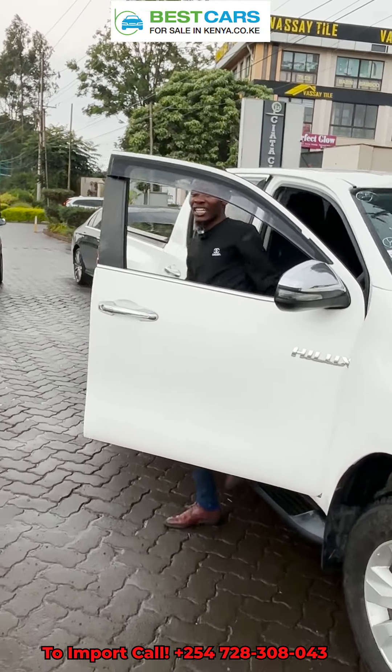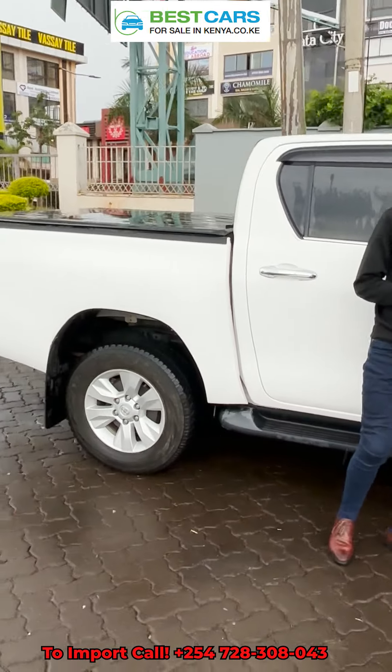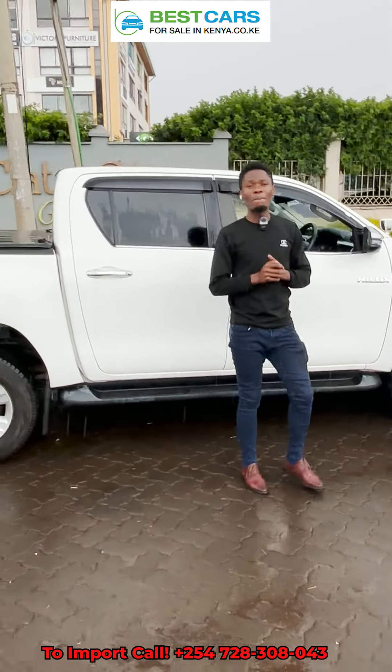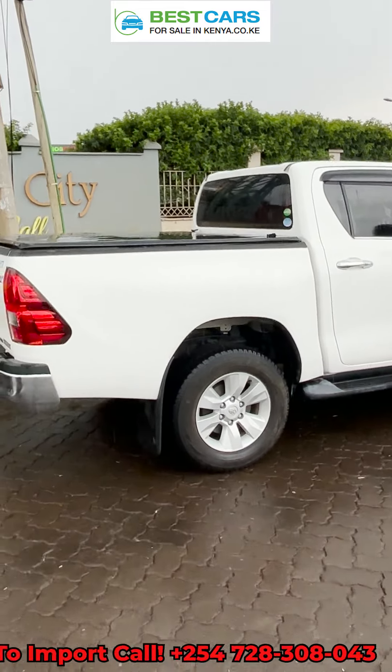We are in Ruiru Town, Greec Towers, office number D7 and D8. Visit us and let's help you acquire premium quality cars all the way from Japan, South Africa, UK and Thailand to Kenya.